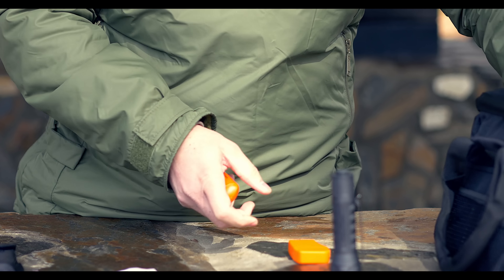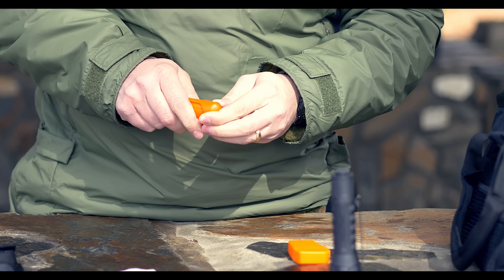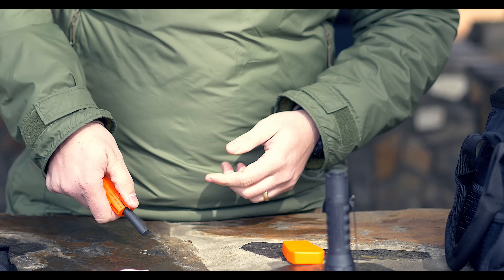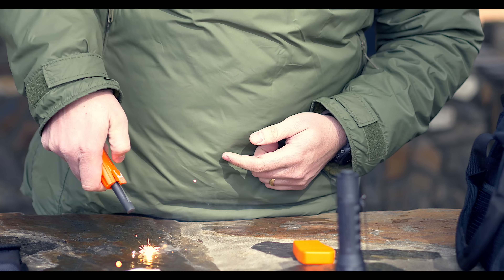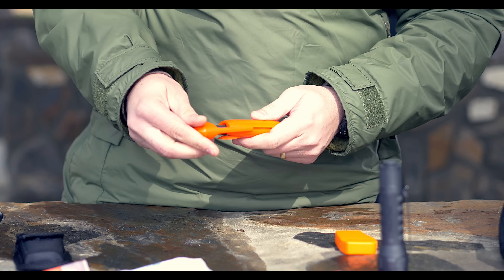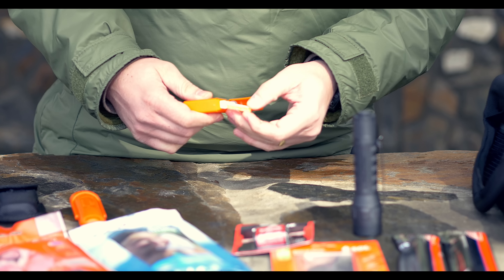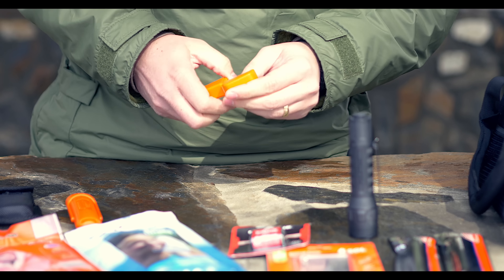You have two different items for fire making. First is the Blast Match — a one-handed fire starter, useful if you're injured and also need a way to keep warm. Then you also have the Zippo kit that has a few pieces of tinder, so you can use the tinder with the sparking wheel as well.